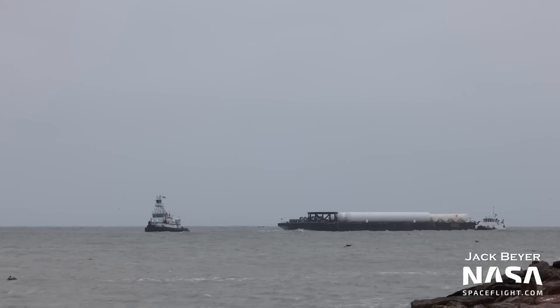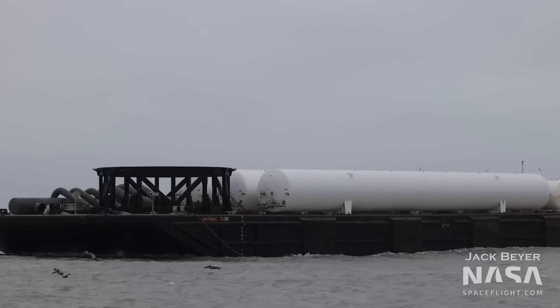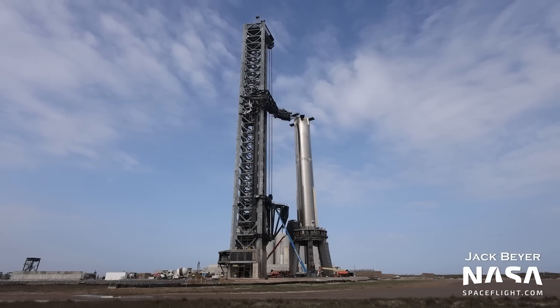What up space fans? Jack here. As you can see, we're trying something new with this Starship update. The big news this week is the delivery of GSE hardware, including water deluge equipment, from Kennedy Space Center to Boca Chica via barge. The big question is when will it all be installed — will it be before Booster 7 static fire, before the orbital test flight, or after? We'll discuss that, plus an expansion to the tank farm and preparations for Booster 7's aforementioned static fire.